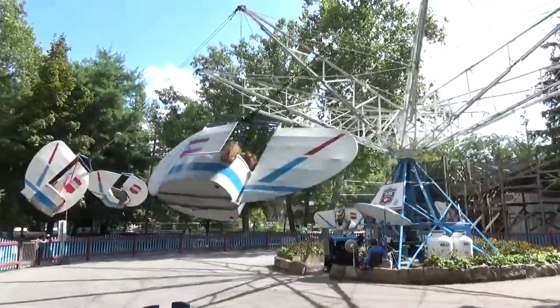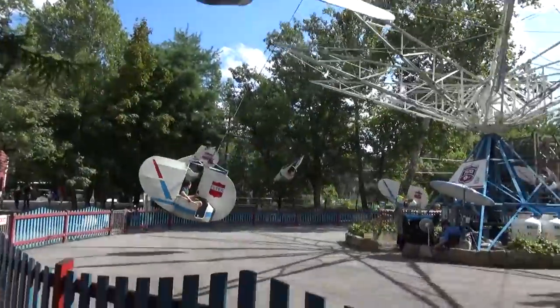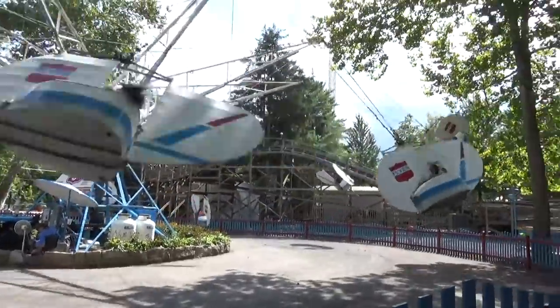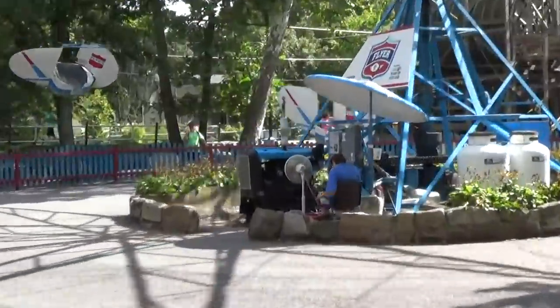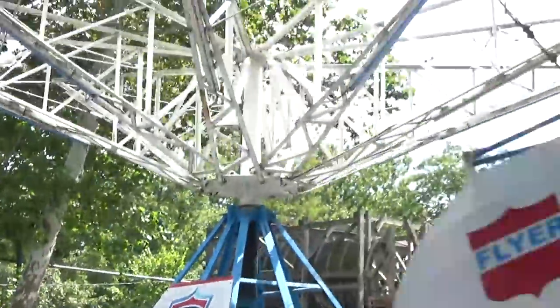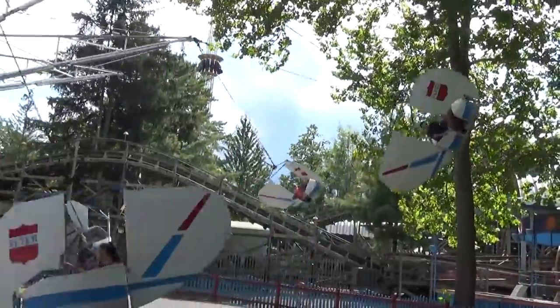Another absolute classic here at Knoebels: the Flyers. They have a reputation for being the best flyers and I really think they are. I'm not great at doing the flyers, but you can get them moving pretty well — as you can see a lot of other people do too. I also love that this thing appears to be powered by a legitimate tractor motor. Pretty wild, especially if you get them moving.